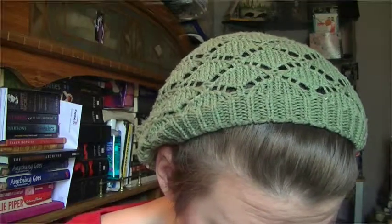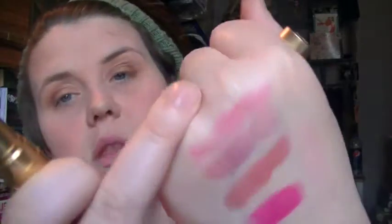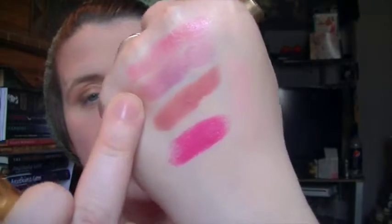I also bought two Too Faced lipsticks: Lollipop and Razzle Dazzle. There's Razzle Dazzle right there, and then there's Lollipop — Lollipop is like a very shimmery purple, that's the best way to describe it.